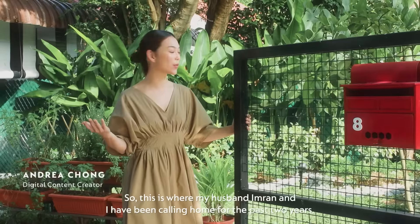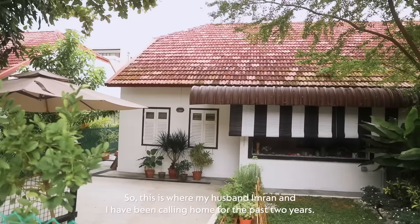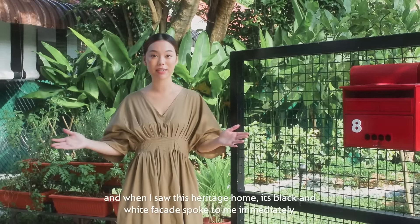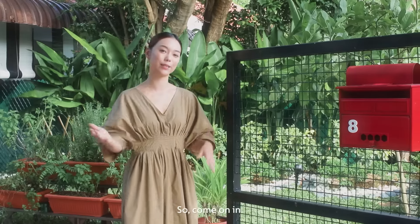Hi everyone! Come in, come in! This is where my husband Imran and I have been calling home for the past two years. When I was house hunting, I wanted to find something that suits my personality, and when I saw this heritage home, its black and white facade spoke to me immediately. So come on in.